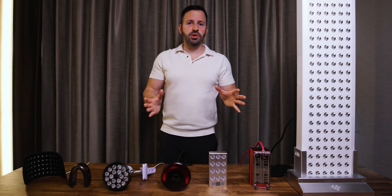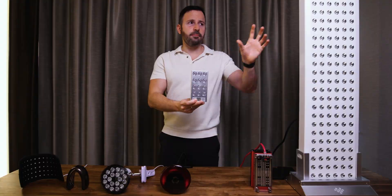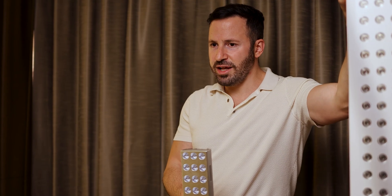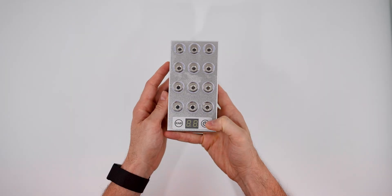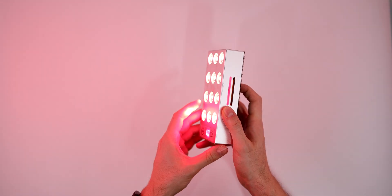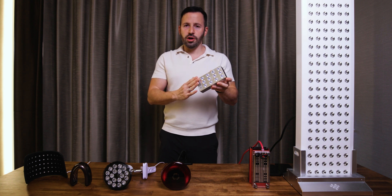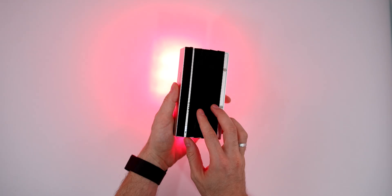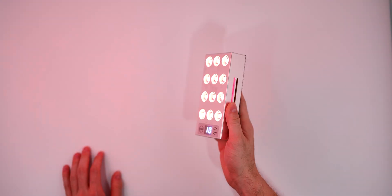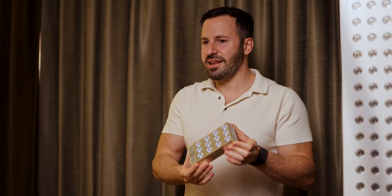Now let me tell you which ones you should avoid — a couple of lights that in my opinion are borderline scam. The first one is this right here. Even though it looks like a miniature version of a big red light panel, in reality it does not have any effect. The red light coming out of it you simply cannot feel. Even though I really wanted this light to work because it's so portable and has a battery built in, and the build quality is amazing, in reality it does not have any effect.